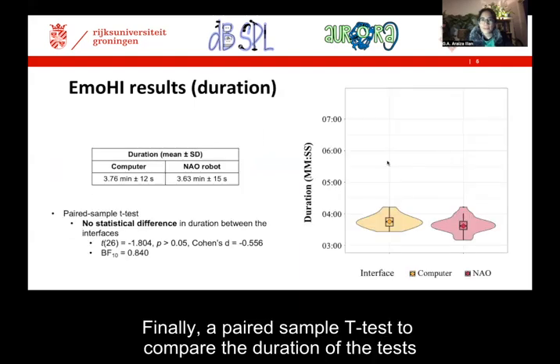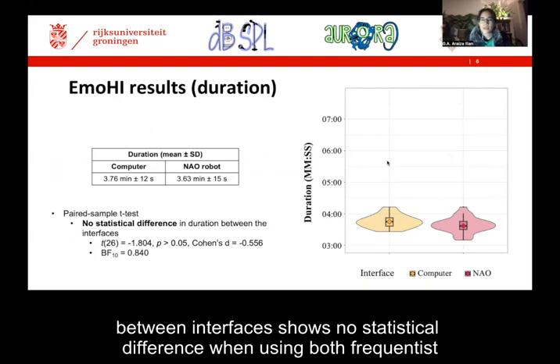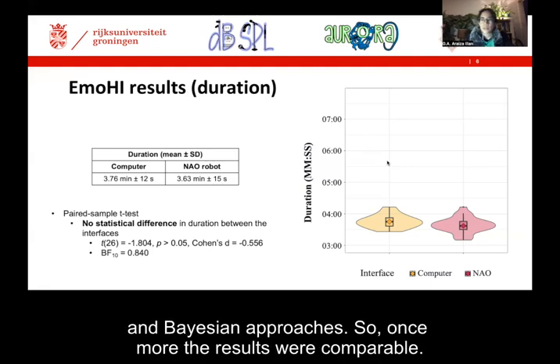Finally, a paired sample t-test to compare the duration of the tests between interfaces shows no statistical difference when using both frequentist and Bayesian approaches. So once more, the results were comparable.